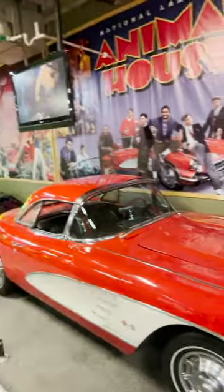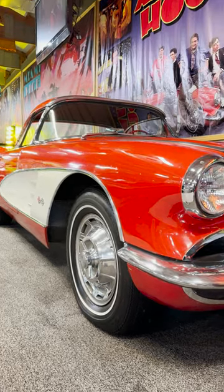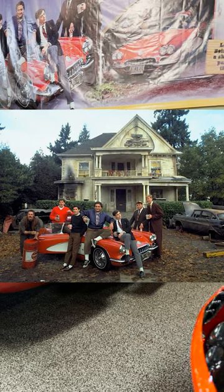I have three words to describe this next movie car: toga, toga, toga. This is the actual iconic screen-used 1959 Corvette from Animal House. It was the only one used in the movie and is featured on pretty much every movie poster and promo picture with the entire cast, including the late John Belushi.